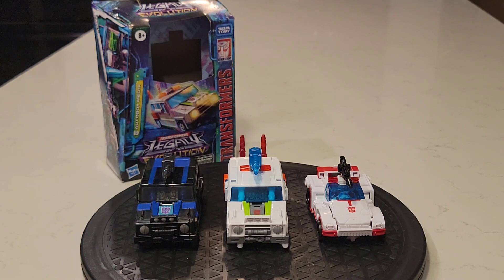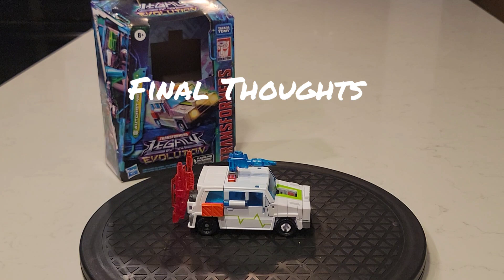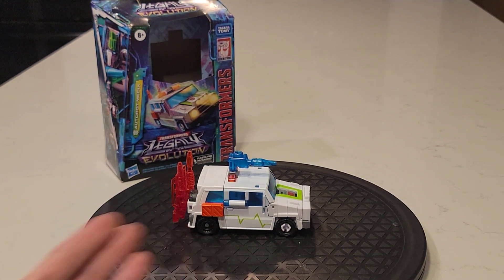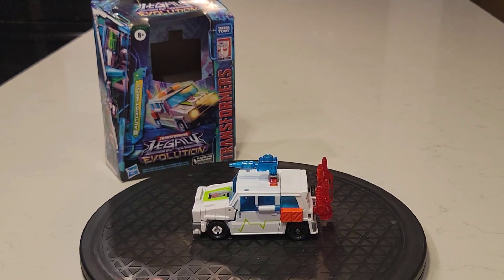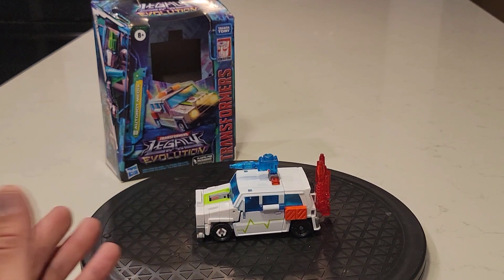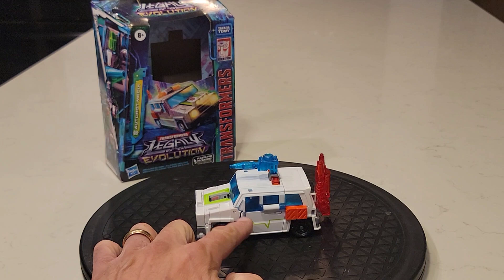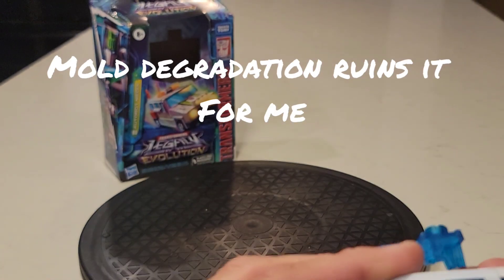Let's get into some final thoughts on Autobot Medics. I'd say get it if you're a completionist, because you've already got this mold like four times with Crankcase — and this is the only additional time I know they've made or have plans to make this mold again. It works and is okay for a Walgreens exclusive, but it's this mold degradation that really turns me off.